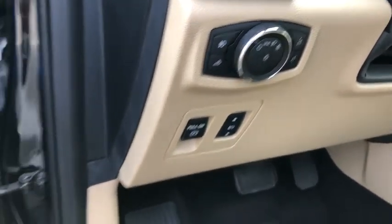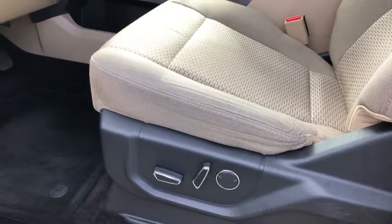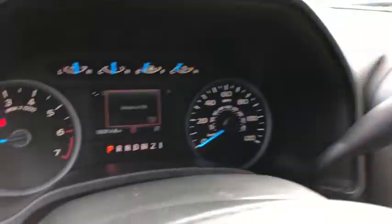Rear window defroster, heated front seats, power windows, electronic stability control, fog lights, CD player, security system, brake assist, tachometer, remote keyless entry.